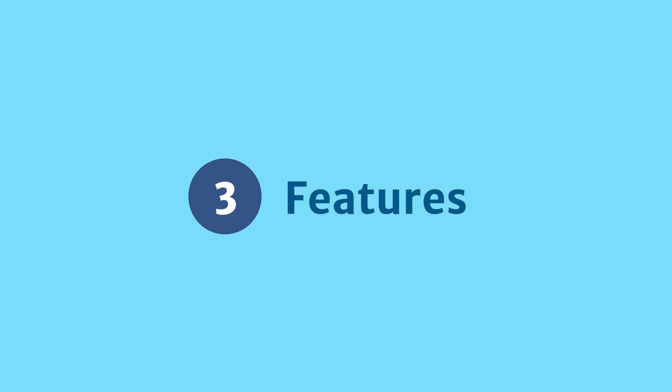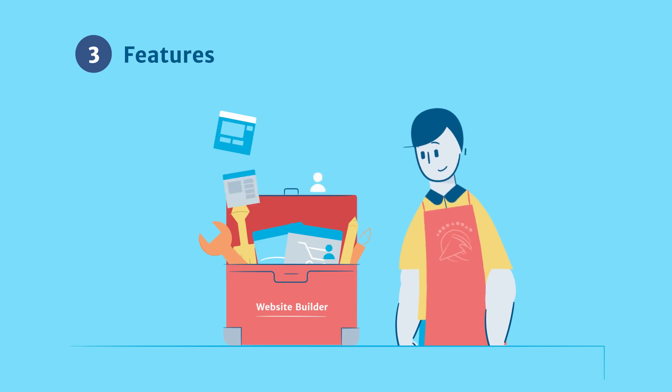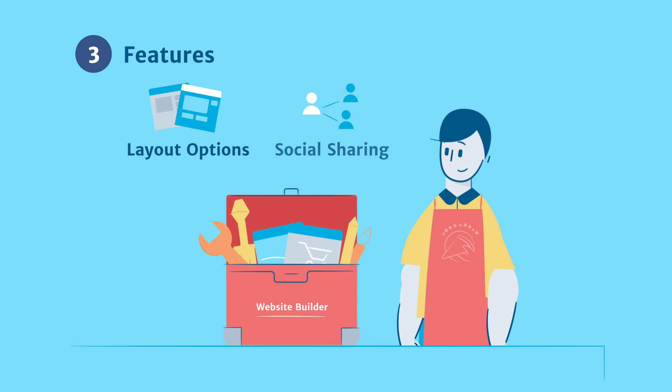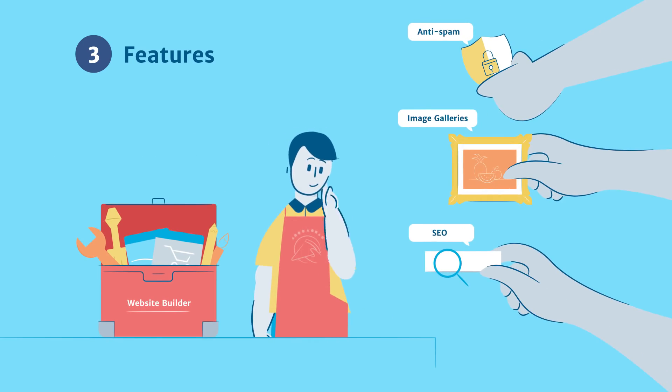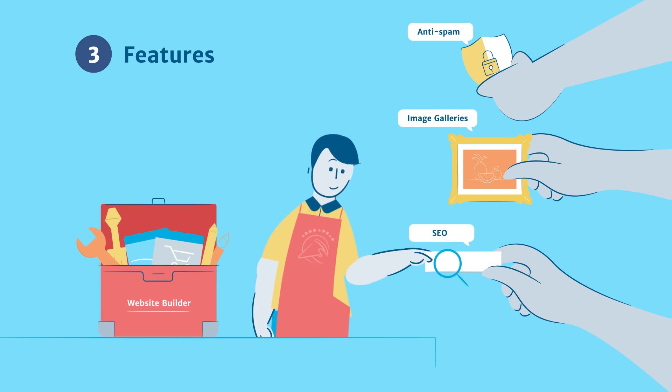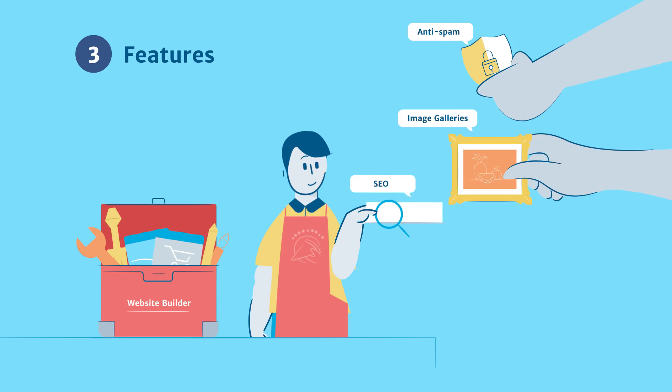Next, consider features. Make sure the platform has what you need built in, like numerous layout options and social sharing. But also check if they allow third parties to create add-ons that extend the platform's basic functionality. These are often free pre-built tools to address common needs like search engine optimization, galleries, or anti-spam.